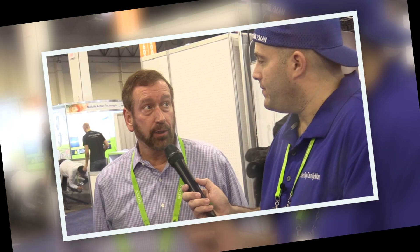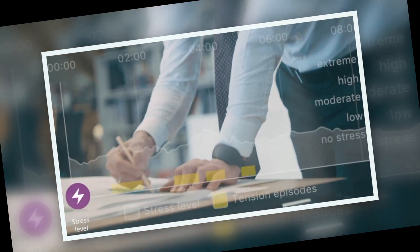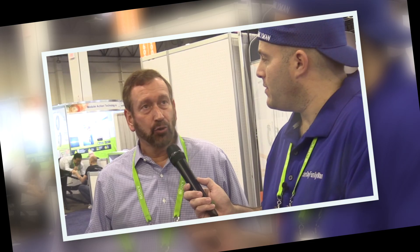It tracks your level of hydration and even your emotional state, in addition to all the regular tracking features like your pulse rate, footsteps, and things like that.